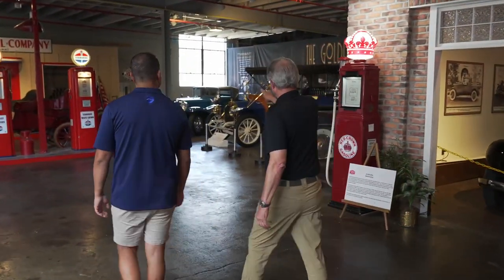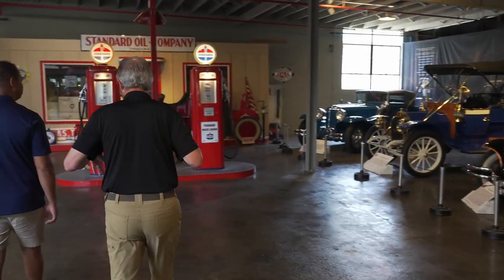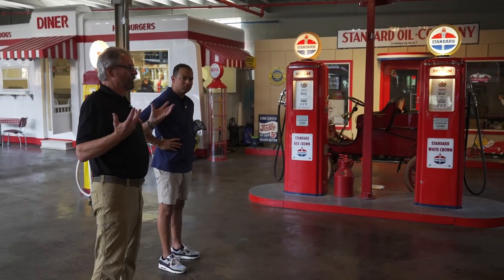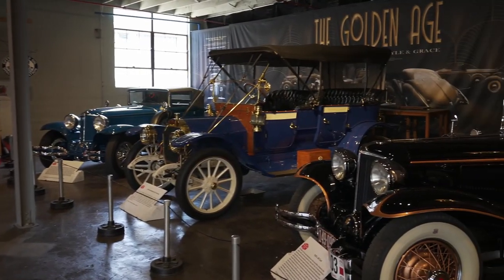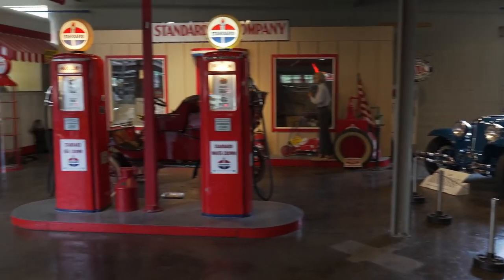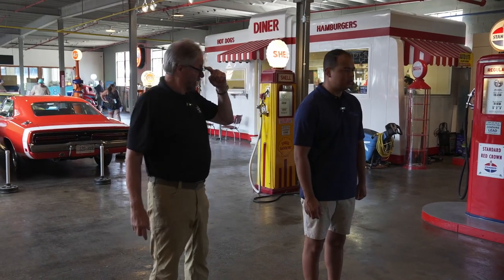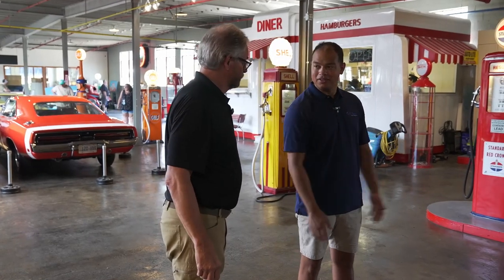Two really fine restored examples of L29 Cords, which were final-assembled here in this very building. The Pratt Elkhart was built in Elkhart, Indiana — just a magnificent brass car that runs excellent. You can see the amount of work it would take to keep a car like that up with all the polishing. They're beautiful — art on wheels, some say — but the difference is you can enjoy and drive these.